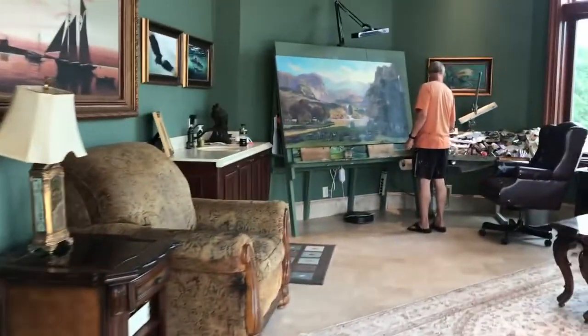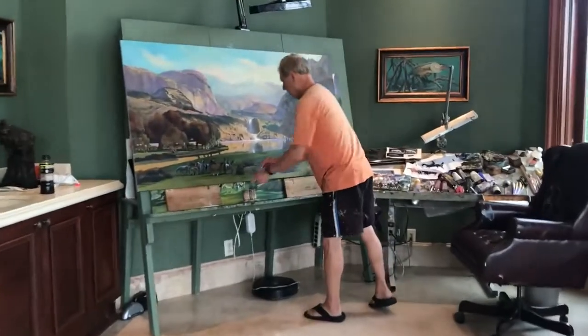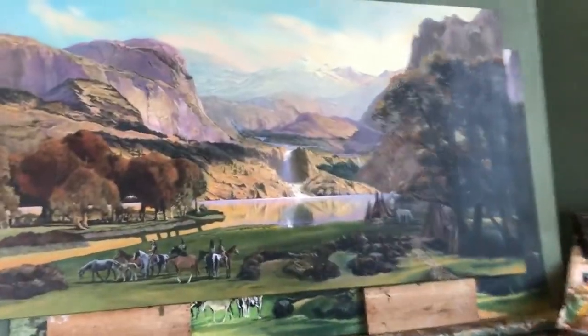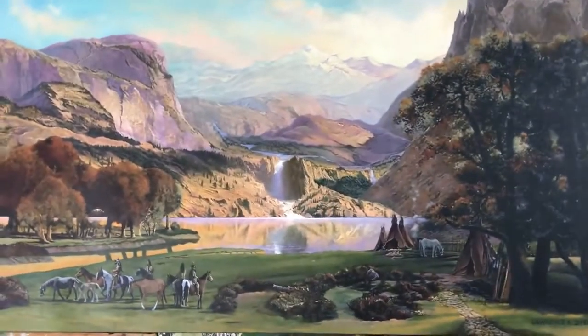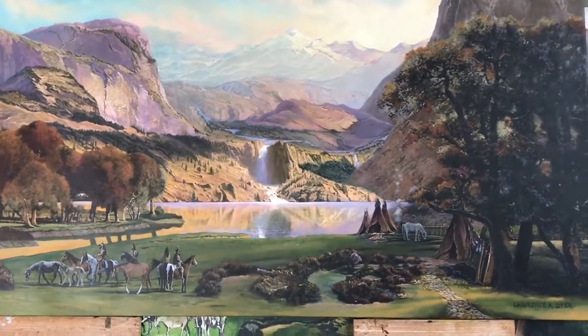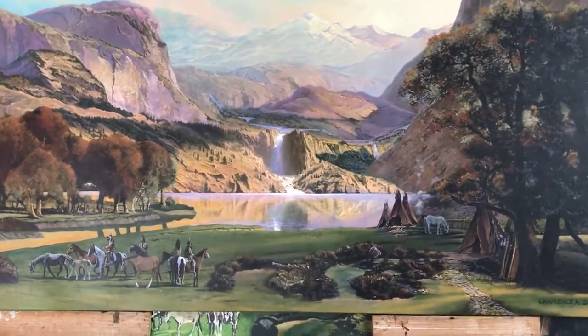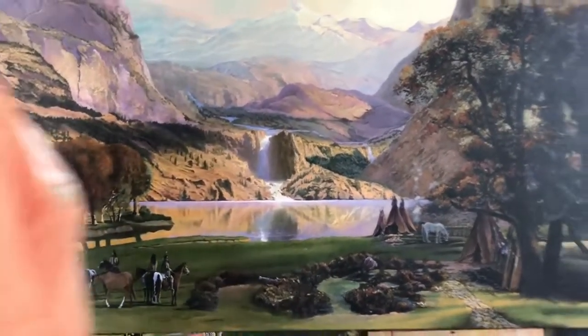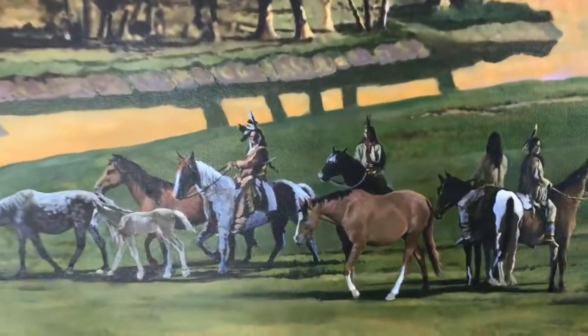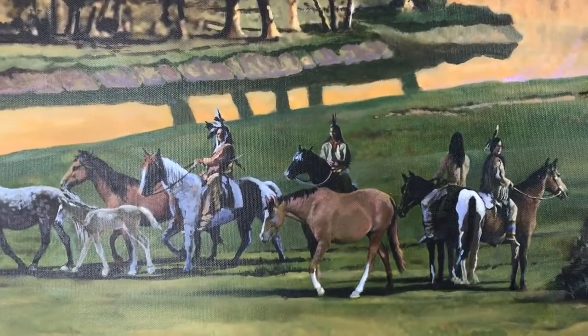Okay, so here we go. Dad's making tremendous progress on his painting. Isn't Wind River Canyon absolutely gorgeous? Oh, dad's cleaning his brushes. So we're going to come in for a little close-up here — dad's going to give us a little description as to what's going on.